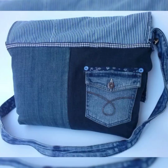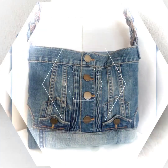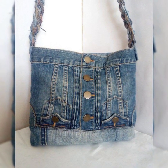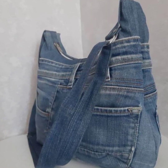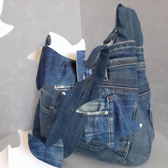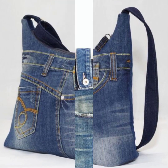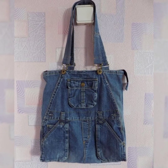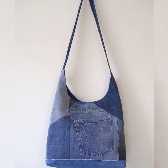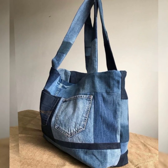You will never miss the notification of my latest uploaded video. I hope all my viewers will like this collection of pocket handmade denim bags. If you like this collection, then please like my video and share it with your friends and relatives. I will also give you feedback in the comment box.